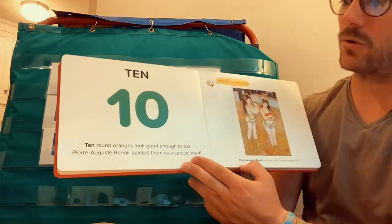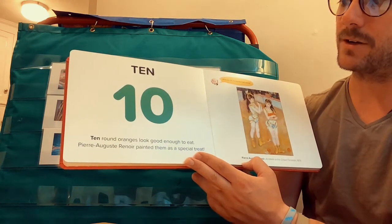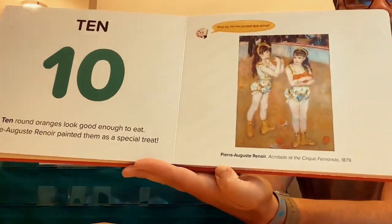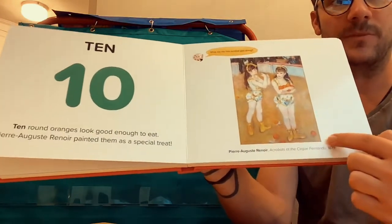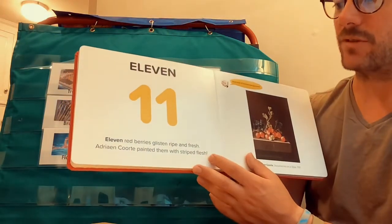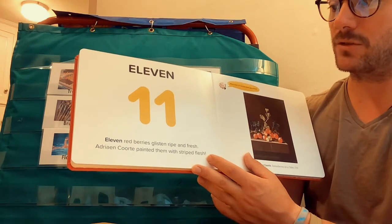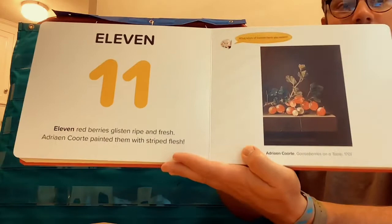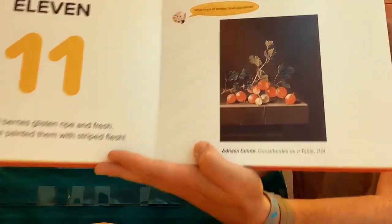Ten. Ten round oranges look good enough to eat. Pierre-Auguste Renoir painted them as a special treat. Looks like she wasn't able to carry all of them — she dropped some of the oranges. Eleven. Eleven red berries glisten ripe and fresh. Adrian Quartet painted them with striped flesh. Look at the beautiful berries — they look delicious.